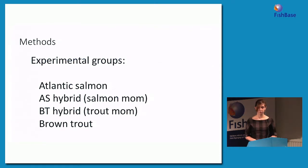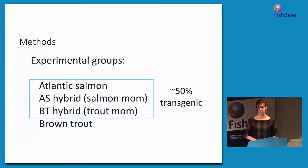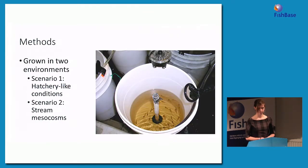This left us with four types of experimental groups: pure-type salmon, AS or salmon mom hybrids, BT or trout mom hybrids, and brown trout. For the first three groups that had at least one transgenic parent, 50% of offspring in each family were transgenic and 50% were wild-type. We took these fish and put 60 individuals from each family into tanks designed to be similar to hatchery conditions — circular tanks with circular flow, lots of food, and aquaculture feed. But it's important to look at transgenic salmon in as many environmental conditions as possible, so we also conducted an experiment in stream mesocosms.